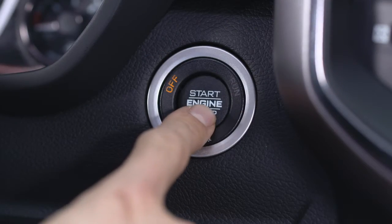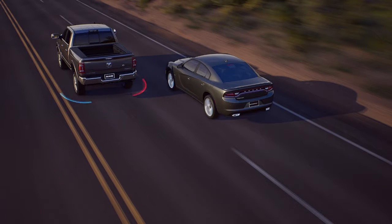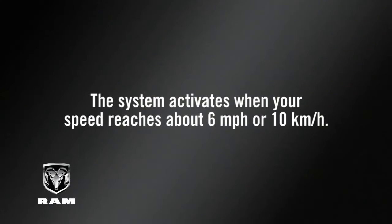When you start the engine, the BSM warning light will shine in both outside mirrors to confirm activation. The BSM detection zone covers about one lane on either side of you. The zone starts at each outside mirror and extends back toward the rear. The system activates when your speed reaches about 6 miles per hour or 10 kilometers per hour.